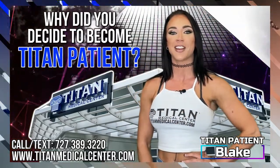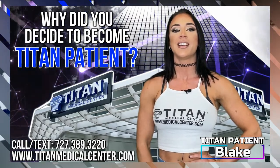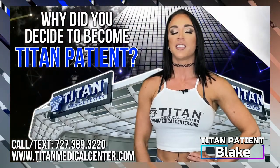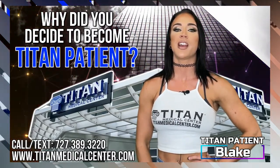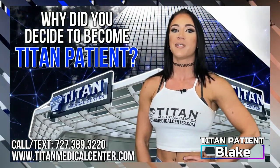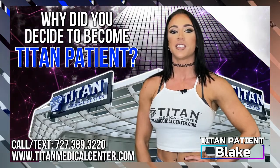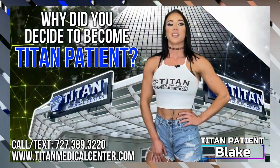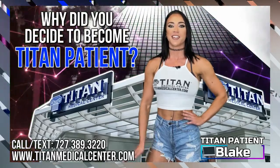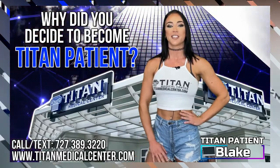I had a few issues I wanted to take care of. Number one was my water retention, and it turns out this is actually due to a hormonal imbalance. Titan Medical ran my blood work and we found out that I had low testosterone. So once I started my therapy with Titan, the water weight just started dropping off so quickly.